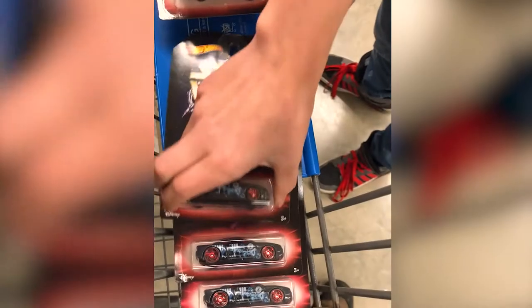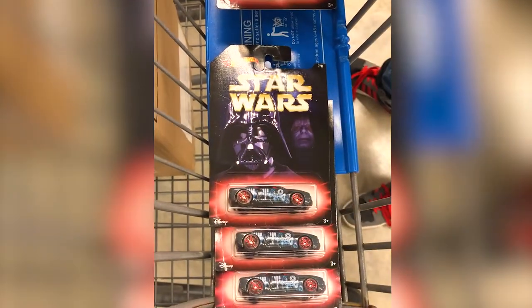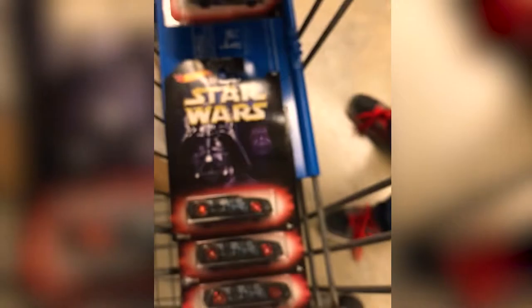So we got those three — that's 12, 15. That one's a little bit bent. They're all a little bit bent. The Skywalker Star — yeah, that card's pretty bent. These, I don't know who he is, so if you can tell me in the comments, I'd appreciate it.